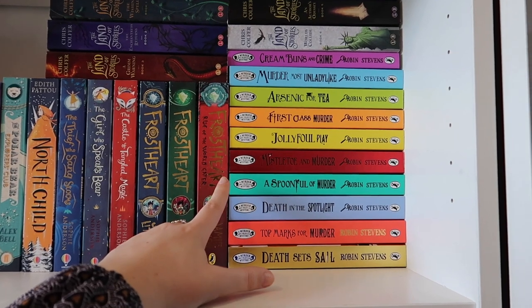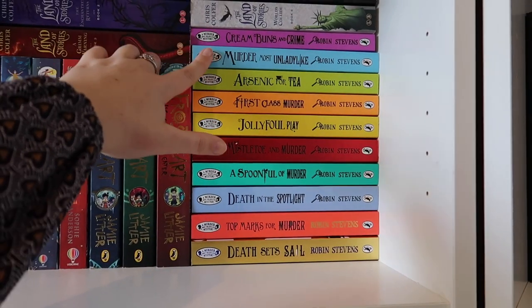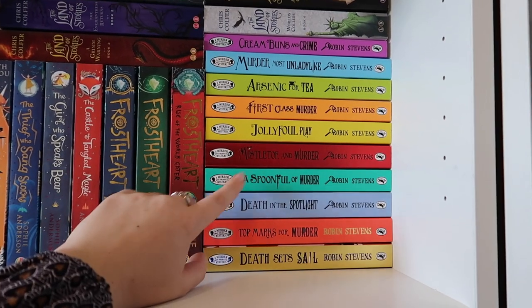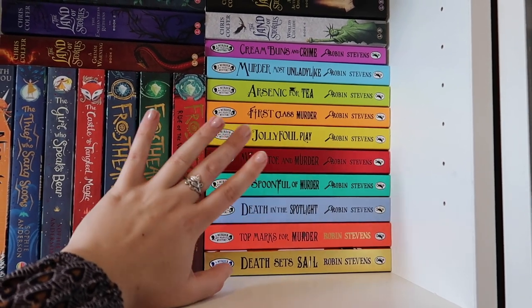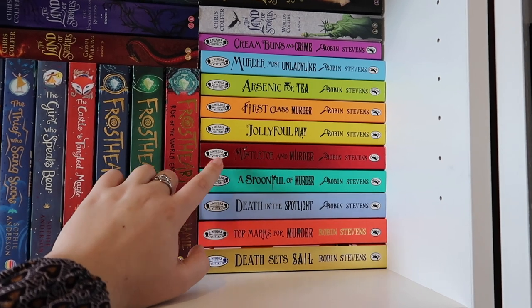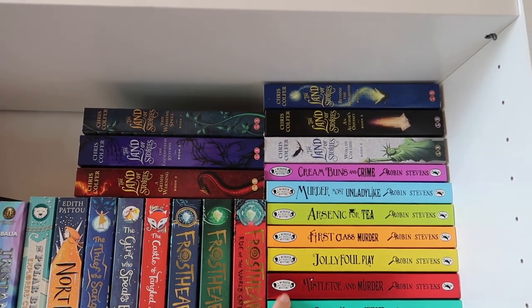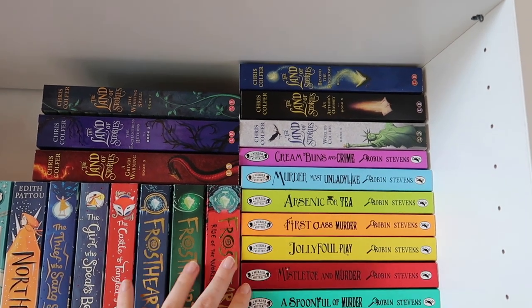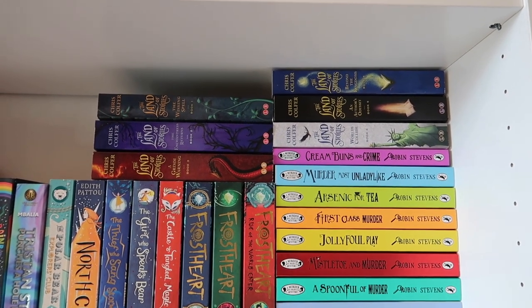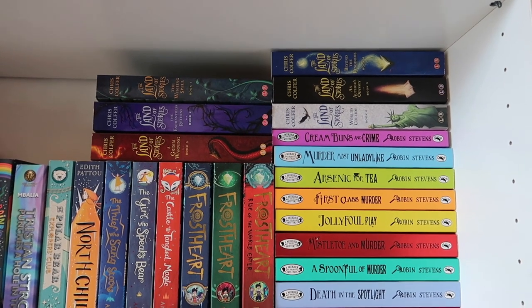We have the Murder Most Unladylike series by Robin Stevens - really fun middle grade murder mysteries. I've read up to Mistletoe and Murder and just need to read the last four. It's a continuation but you can read them separately so I'm not too bothered about rereading first. The latest addition is the Land of Stories series by Chris Colfer - I got the book set quite cheap and I'm hoping to start it soon. I loved Chris Colfer on Glee and can't wait to see how he is as a writer.